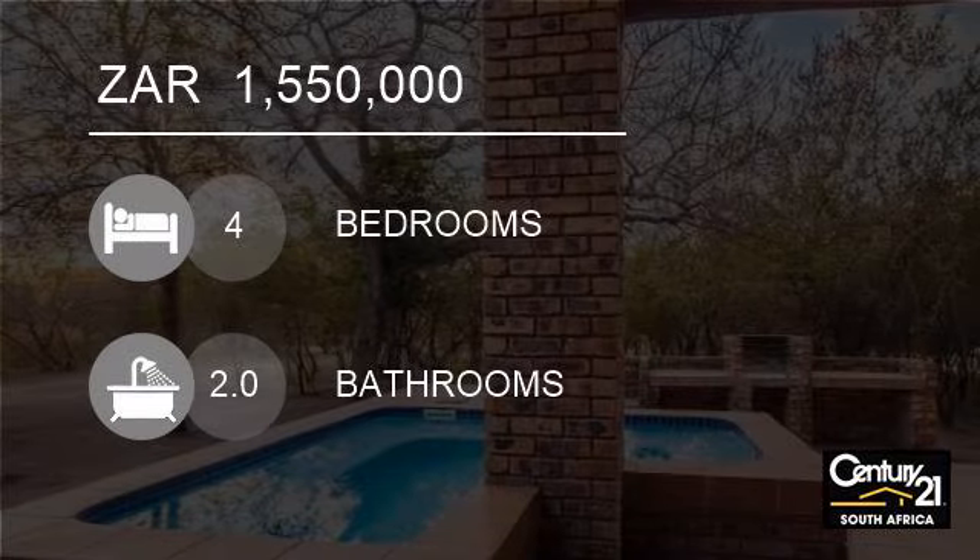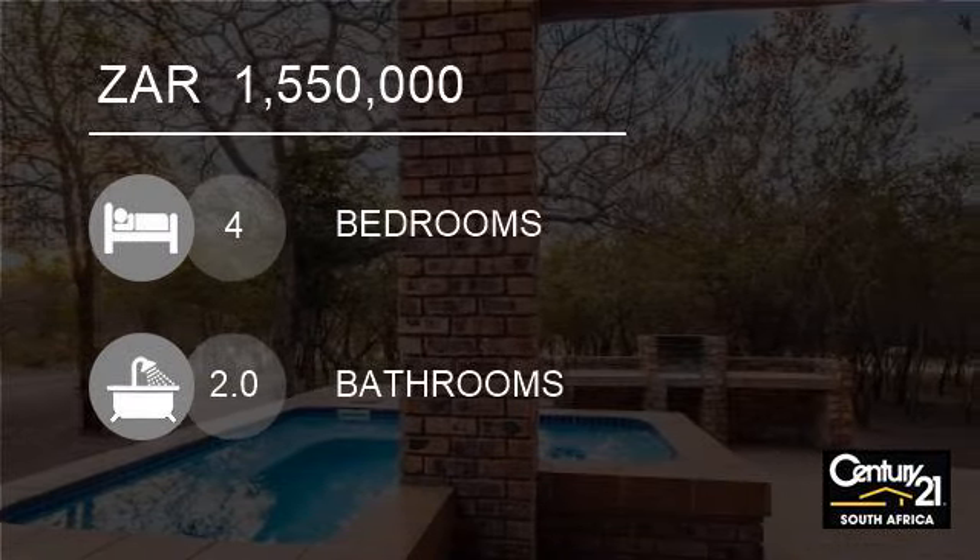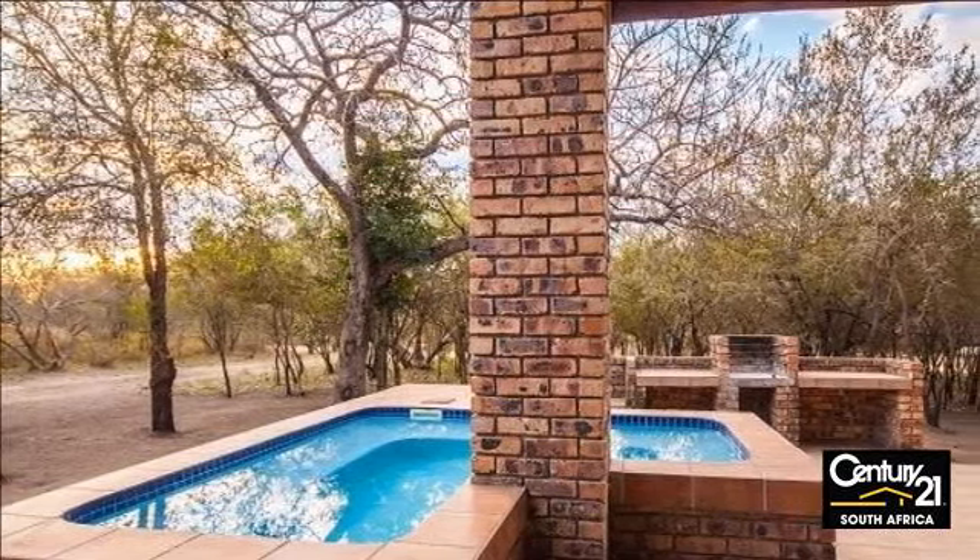Welcome to this four-bedroom lodge for sale in Marloth Park, South Africa, for R1,550,000.